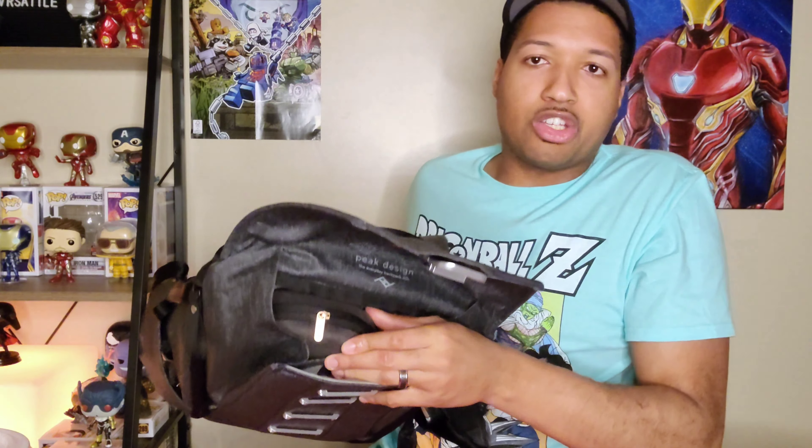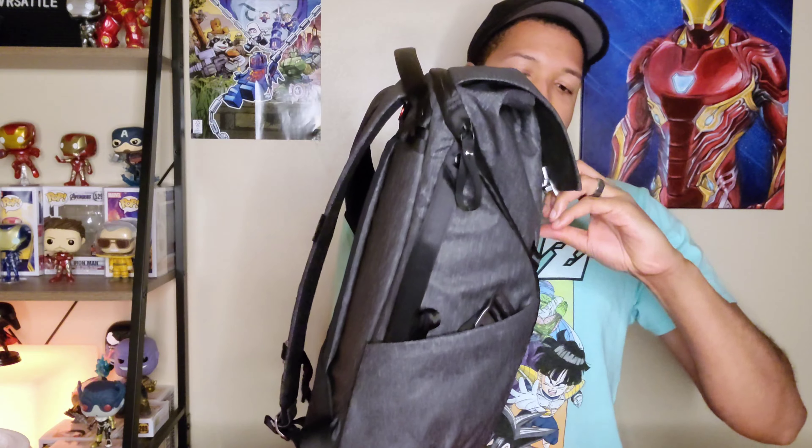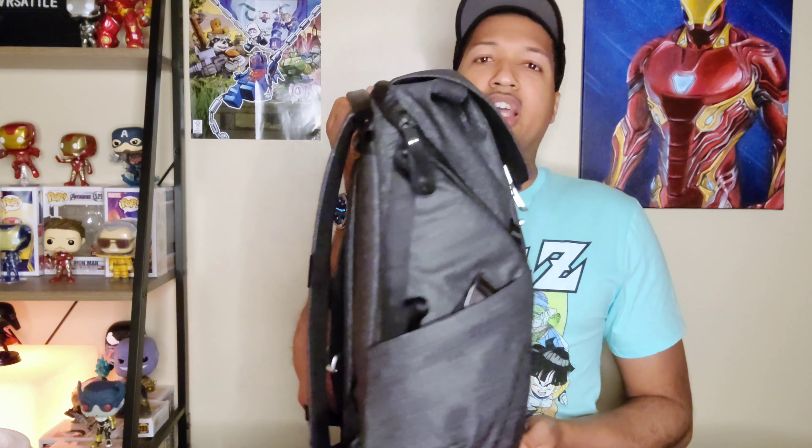This is the top view into the bag — my headphones are in there taking up part of the side-access pockets. One of the great features is that the bag is water resistant. It also works well with Peak Design's own capture clip, which I've already installed on the bag. Once I screw the capture clip plate onto the bottom of my camera, I don't have to store the camera inside — I can just hook it right here on the outside.